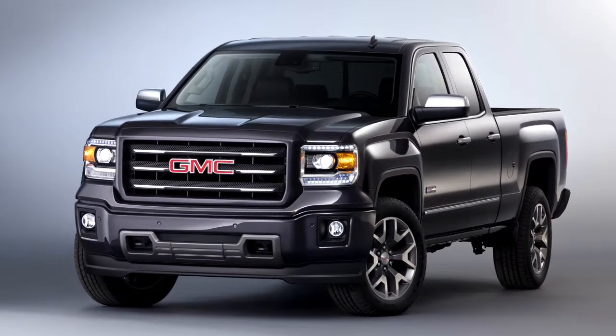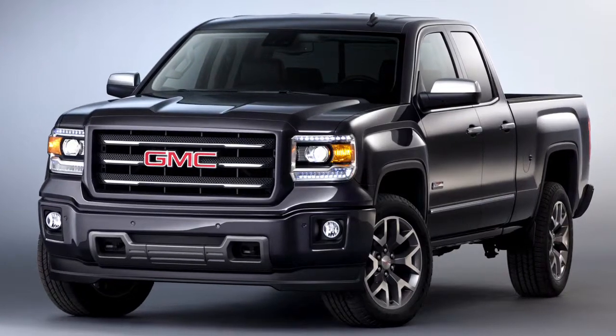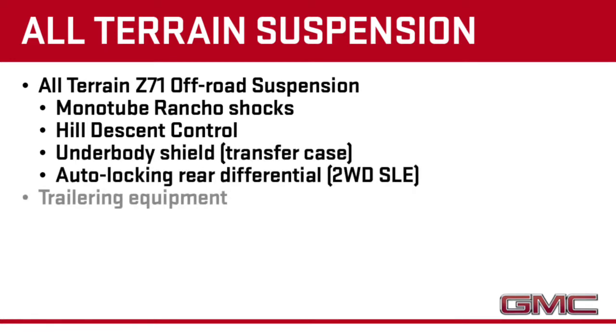In terms of capability, All-Terrain comes standard with the Z71 off-road suspension package with monotube Rancho shocks, hill descent control, underbody shield, the automatic locking rear differential, and trailering equipment.